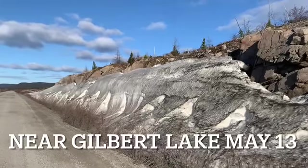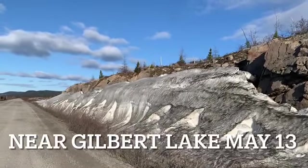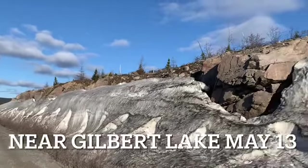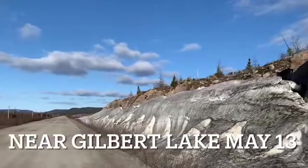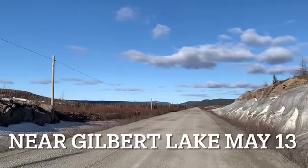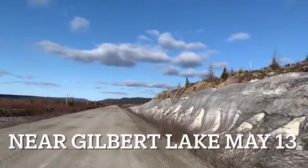A couple of months earlier, the snow in this area would be so high you wouldn't see any vegetation on the top of this bank here. But as you can see, the snow melt is really underway, and it's a beautiful morning here as I drive to work on May the 13th.